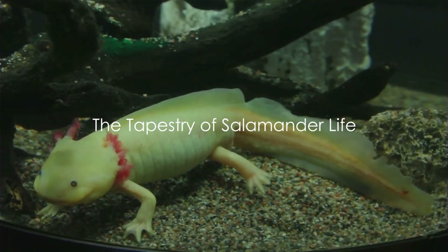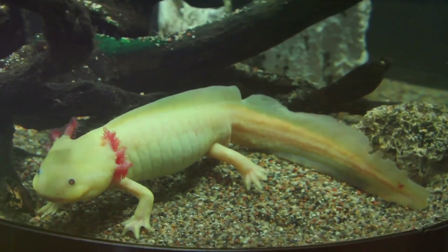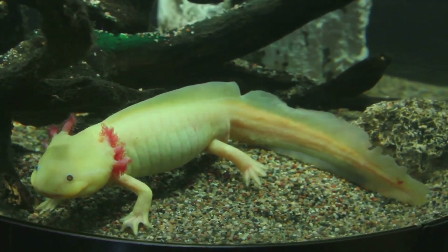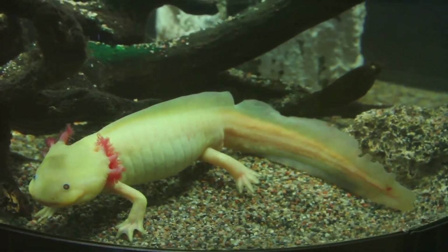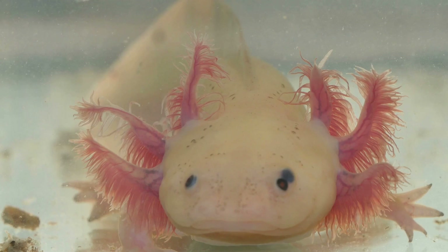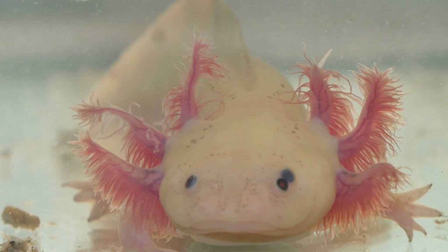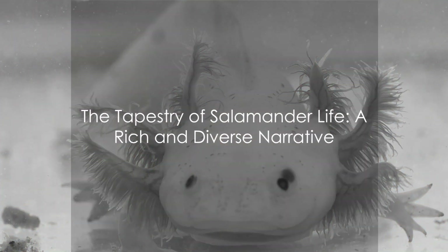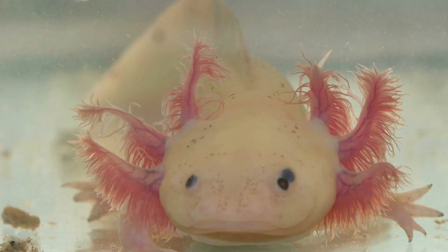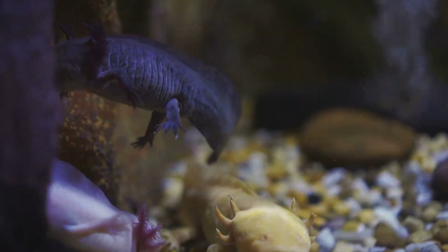In summary, salamanders, with their myriad forms, patterns and abilities, are a testament to nature's creativity. From the regenerative axolotl, the swift and striking tiger salamander, the cave-adapted Olm, the camouflaged Hachijo salamander, to the vibrantly coloured red-cheeked salamander, each species tells a unique story. Through their diversity, they weave a rich tapestry of salamander life, each thread significant, each character vital to the plot.